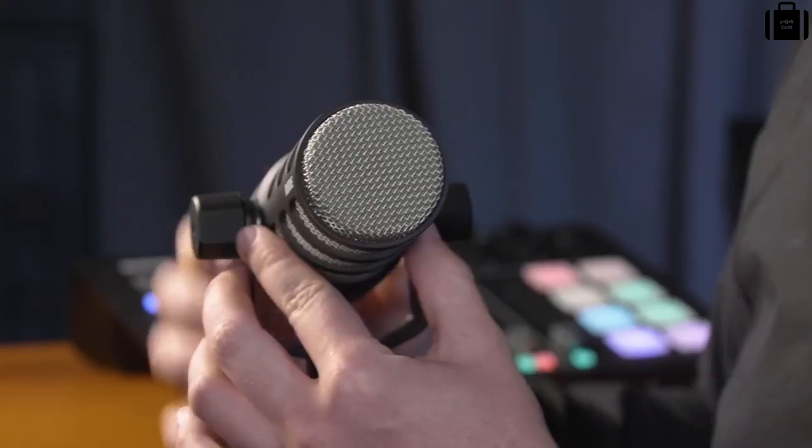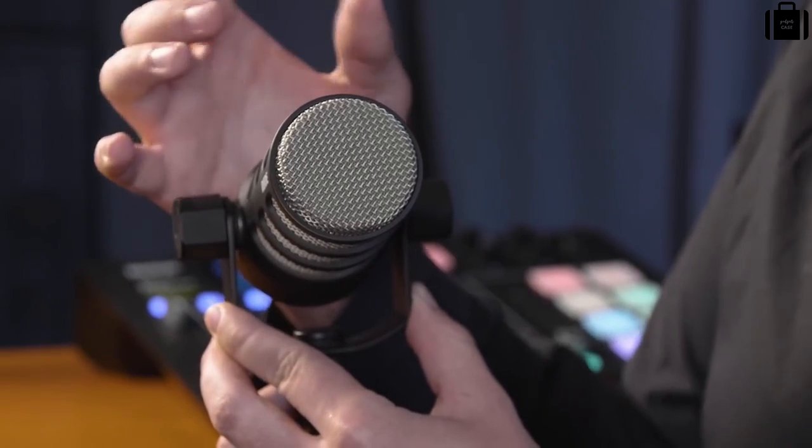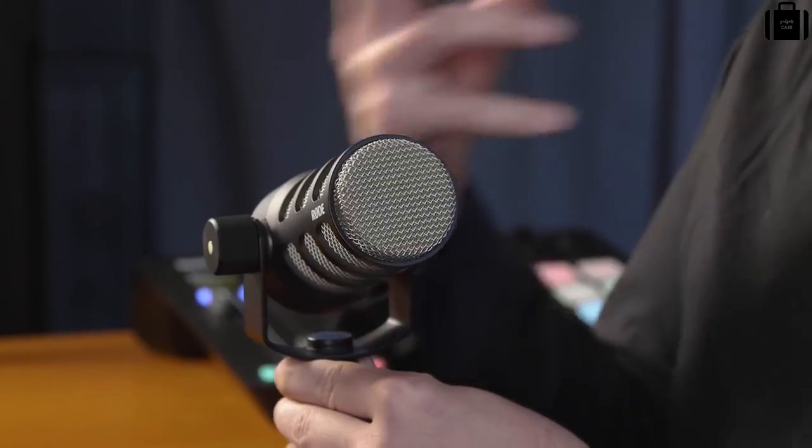The PodMic features an integrated swing arm that is internally suspended at each of the different contact points for the microphone. The capsule itself is also suspension-mounted, meaning that any bumps or knocks on the table or even to the stand directly won't make it through to the microphone capsule, which would potentially ruin your audio with a bunch of low-frequency noise.